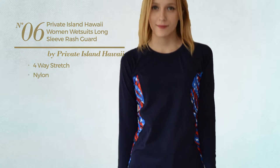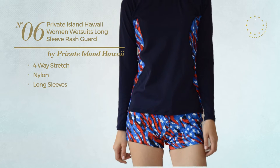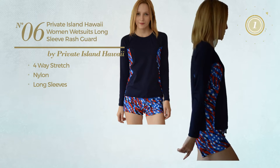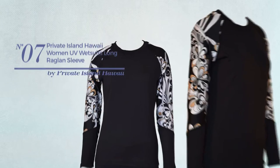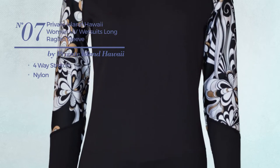Number six made of four-way stretch nylon with long sleeves, available in seven other colors. Number seven produced with four-way stretch nylon, available in 13 more colors.